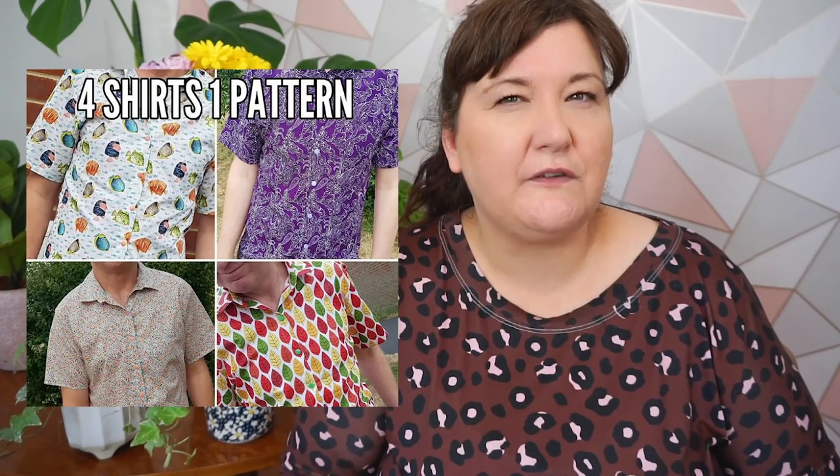I made my husband four shirts — I cut them all out and then sewed them one at a time. But by the time I got through the second one, I was so over the pattern that I didn't finish. That's just how my personality works, so don't dismiss batch sewing just because it didn't work for me — I've seen it be very successful for many other people.